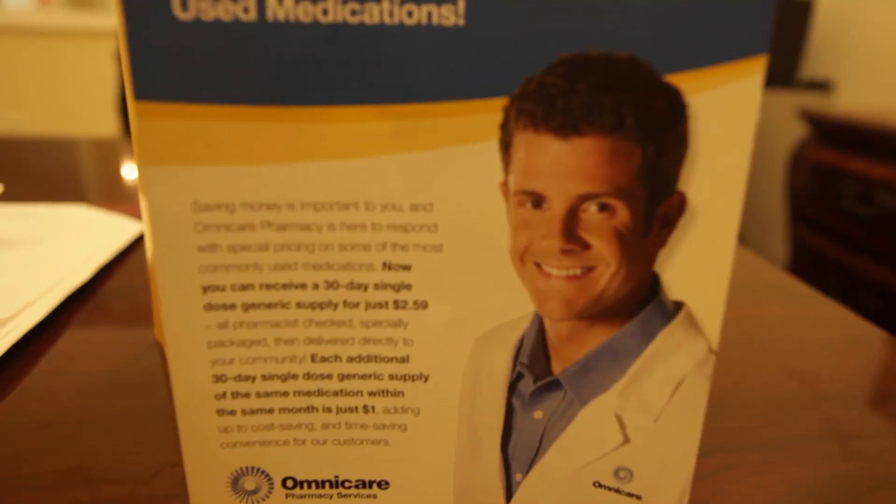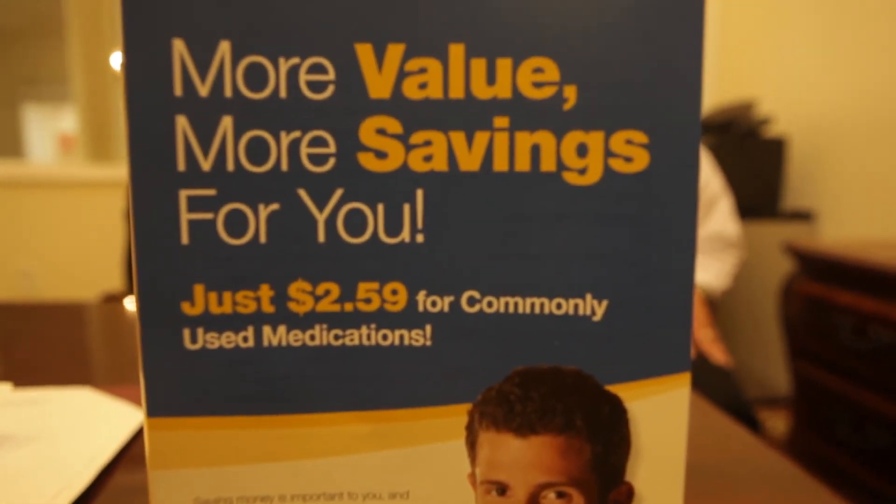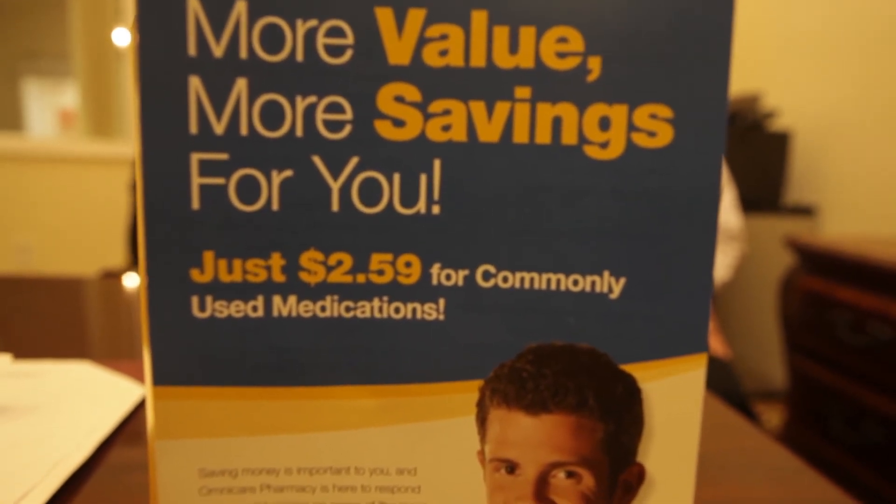In October this year, they started with a new commonly used generic medication list. What this will allow is new generic drug costs — for a 30-day single-dose supply in one month, the cost for these medications will be $2.59. If they get a refill of that same medication in the same month, the refill cost will be $1. They're excited because it will allow responsible parties and family members more value-added services for pharmaceutical needs. Beginning in November, brochures will be posted at each nursing station within the Runk and Pratt facilities.